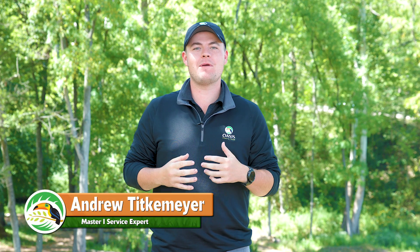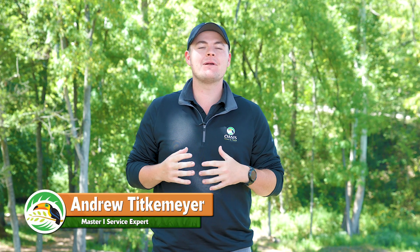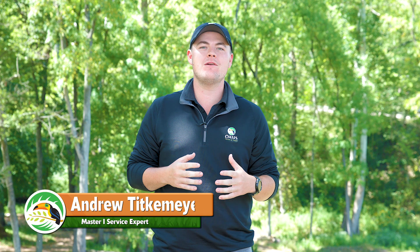Hi, my name is Andrew. I am a Master One service expert and today I'm going to tell you what happens during your fifth round of our tree and shrub health care program here at Oasis.